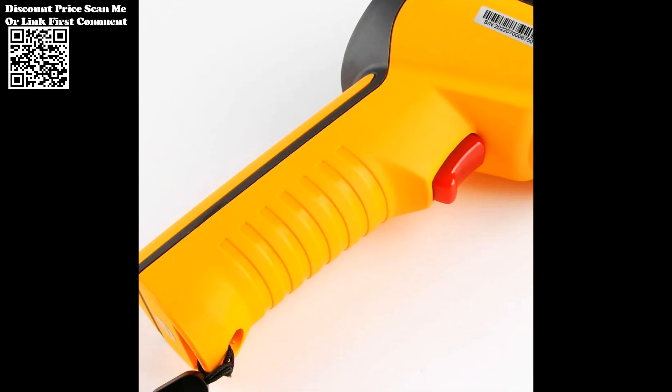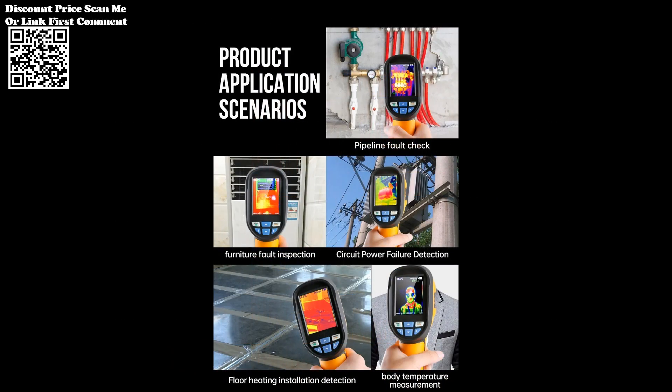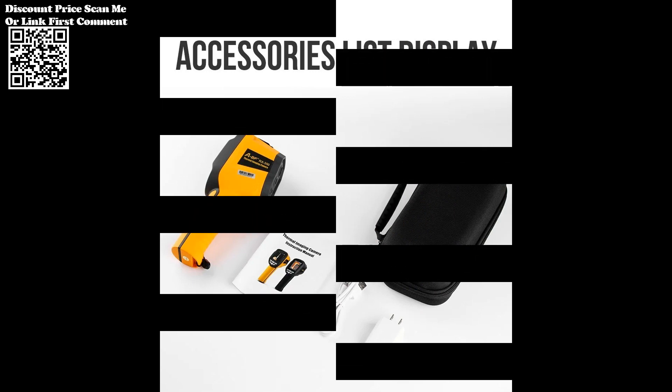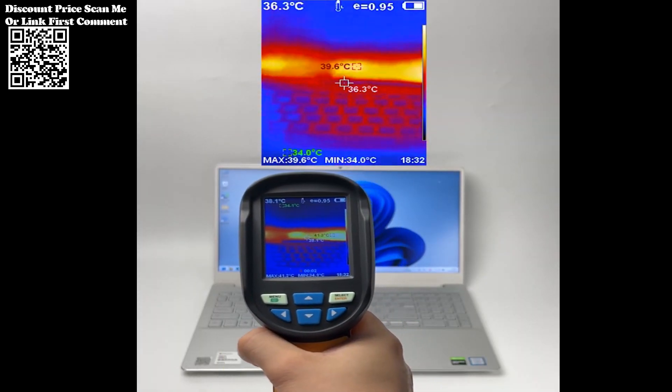Furthermore, the device offers a temperature measurement range of -20 to +550°C (-4 to +1022°F), with a measurement accuracy of plus or minus 2°C or plus or minus 2 percent within -15 to +550°C, surpassing industry standards and facilitating precise diagnosis of floor heating issues.